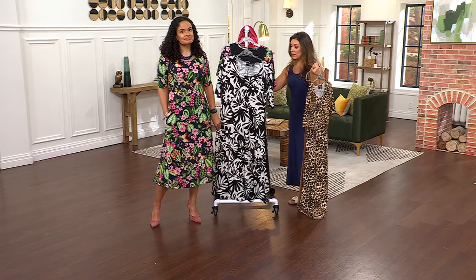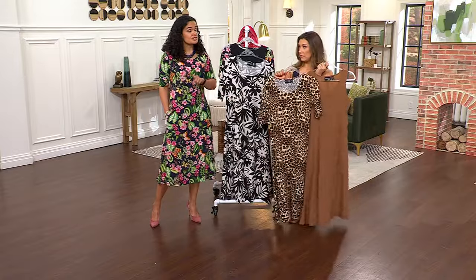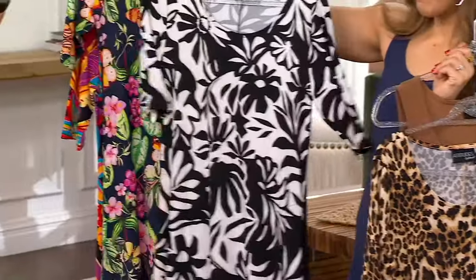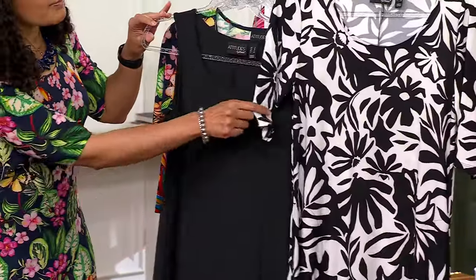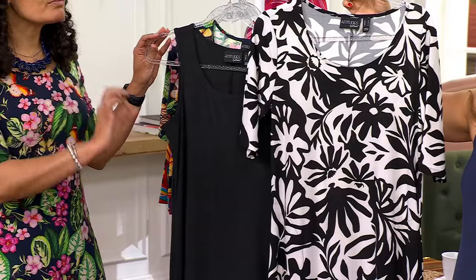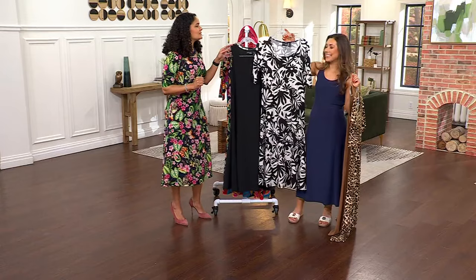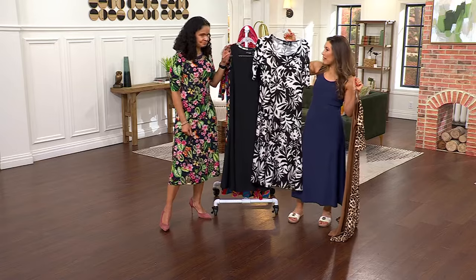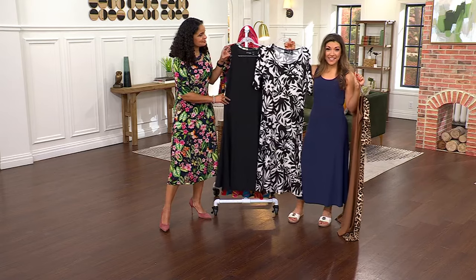Bridget is 5'7" and she is wearing the large. When she goes to take the knot out, she doesn't have to worry about wrinkles because that's the beauty of Como Jersey — besides being machine wash, tumble dry, it's virtually wrinkle resistant. Here's your black floral — I love this with a pop of coral necklace or a nice bright red. There's a vintage red Dr. Scholl's today's special value. This print kind of feels a little '60s and '70s in the way the floral is done, so you can really play up that nostalgic nod with the accessories.